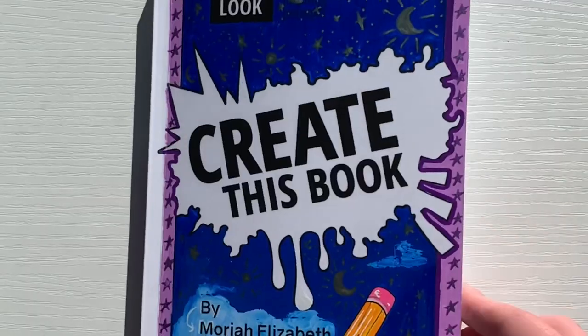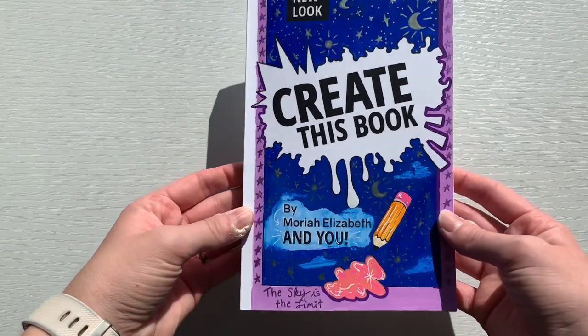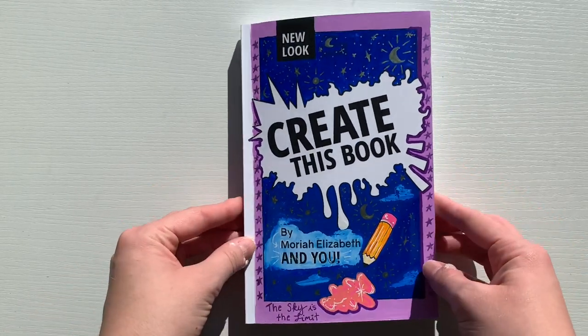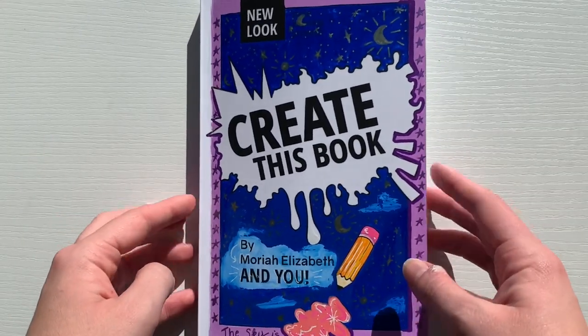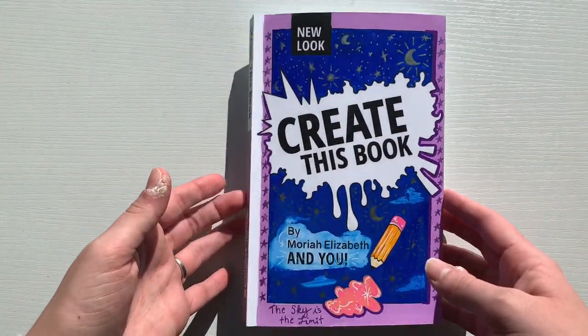Hello everyone and welcome to my Create This Book series by me and Mariah Elizabeth. Today I am going to be completing five more prompts in the book. Be sure to like and subscribe and let's see what things I can come up with for today's prompts.